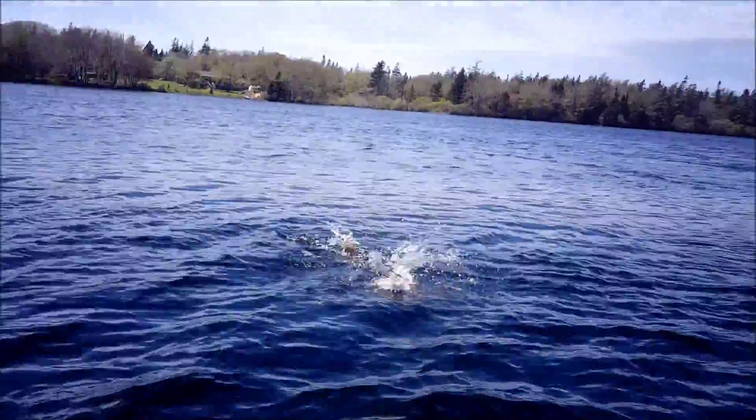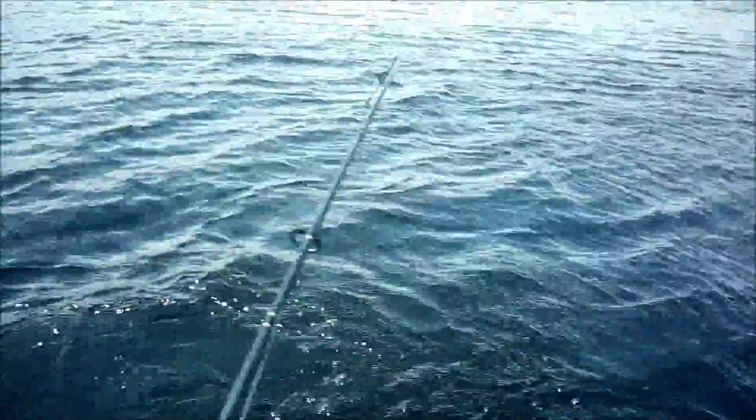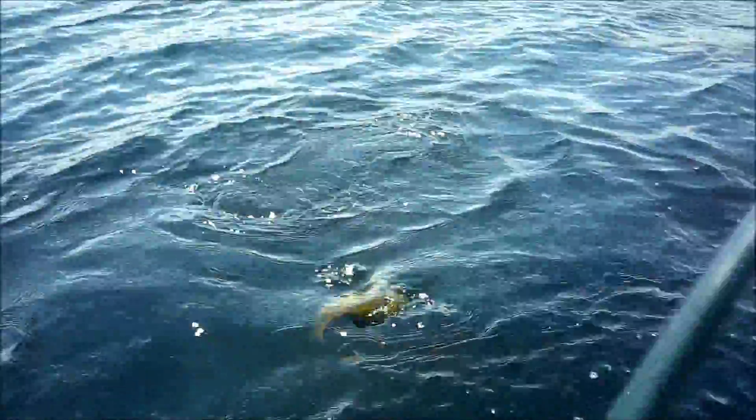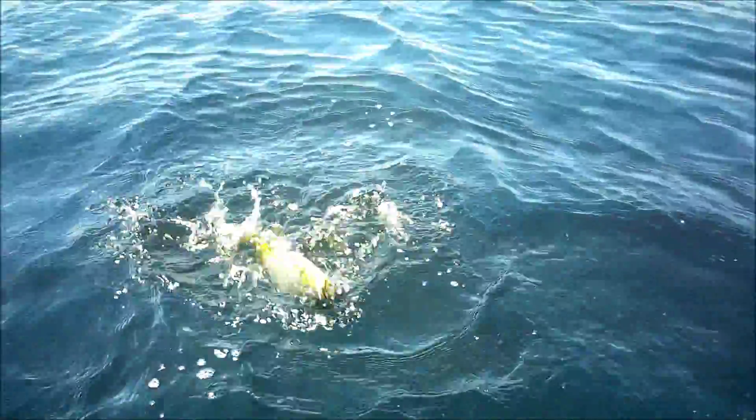Oh, it's a nice bass! There's bass in this lake. I was using a worm, reeling it slow. It's a nice smallmouth.